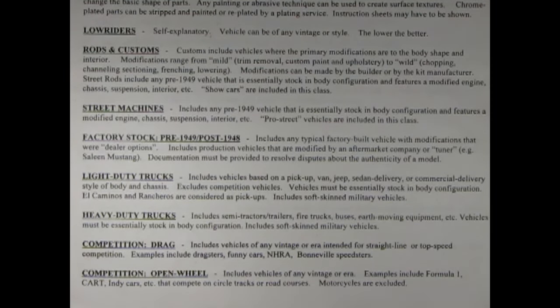I really like rods and customs. Me too Danny. So let's check out street machines. This includes any post-1948 vehicle essentially stock in body configuration and features a modified engine, chassis, suspension, interior, etc. Pro street vehicles are included in this class. Well, those pro streets — I remember that back in the 90s, those were a really cool thing, really trendy at the time. Yeah Danny, and there are still kits out there being made by AMT, Revell and Monogram that are still pro streets from that era.